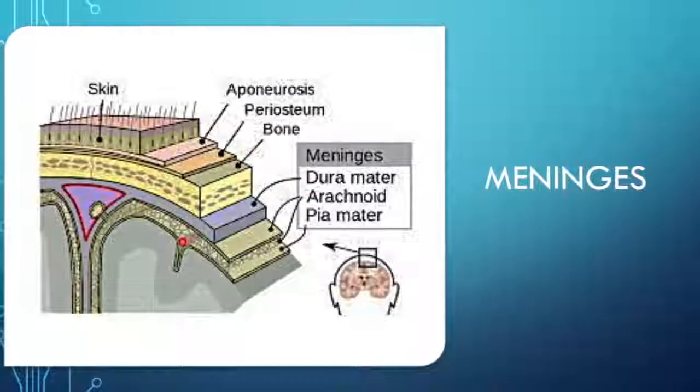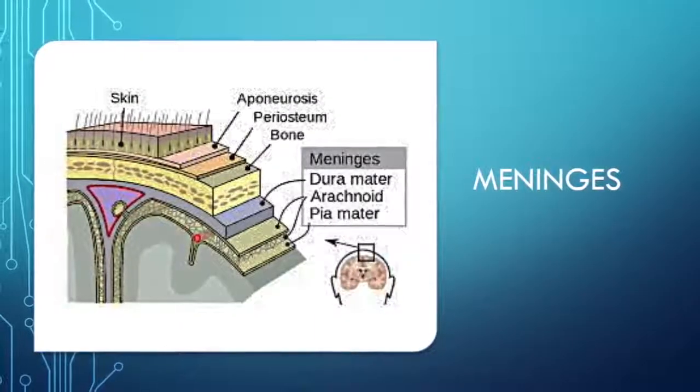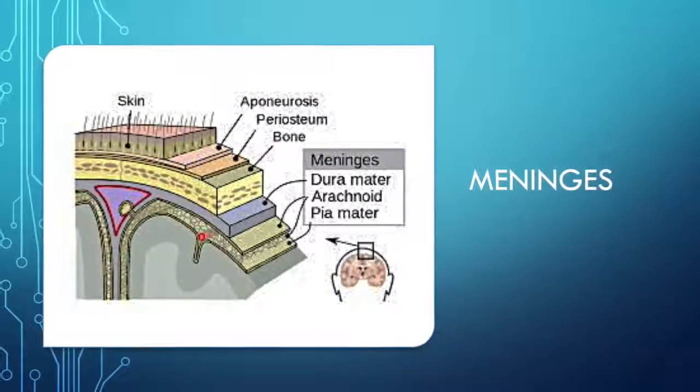Meninges are the membrane coverings of the spinal cord and the brain, and these include the dura, arachnoid, and pia mater, which also help to protect and cushion.